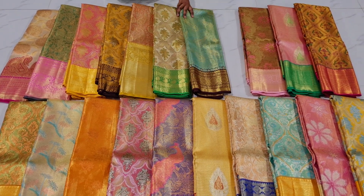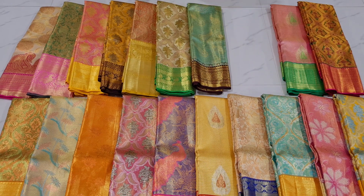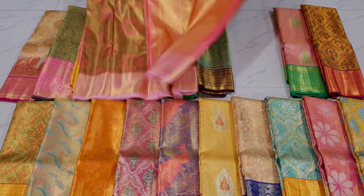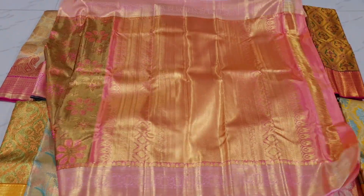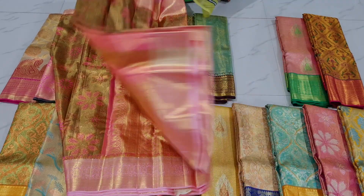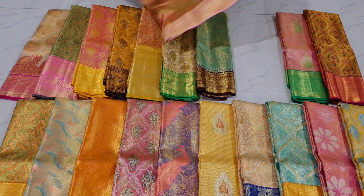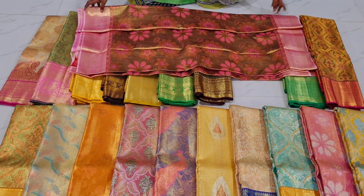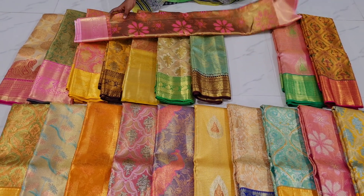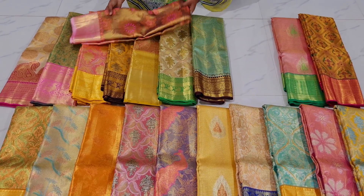Next is a brown color, then an orange color — a different combination. Furthermore, the light pink with a floral new design.